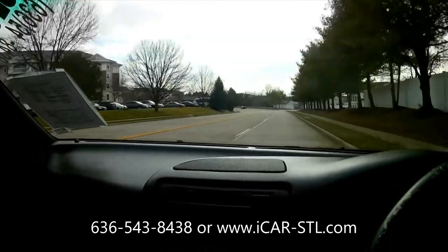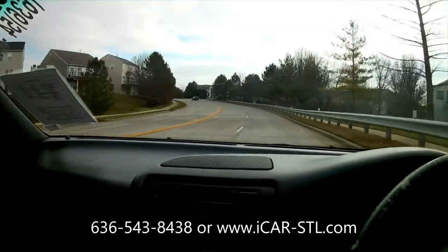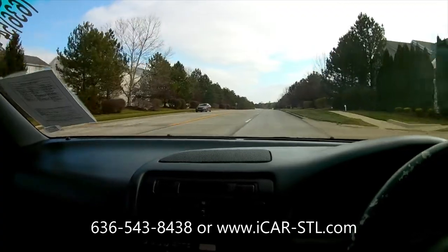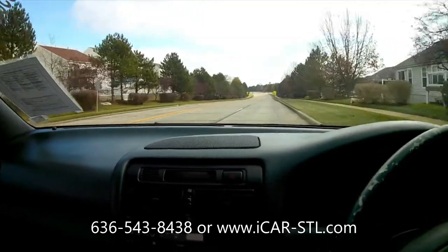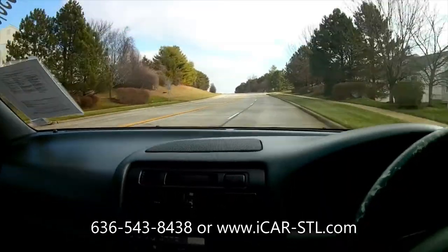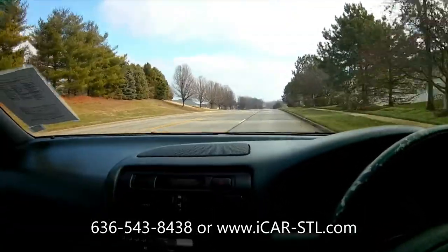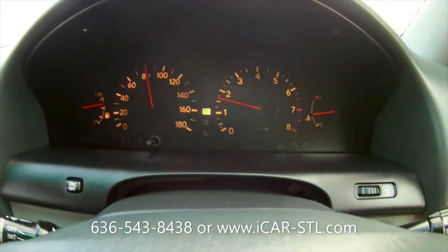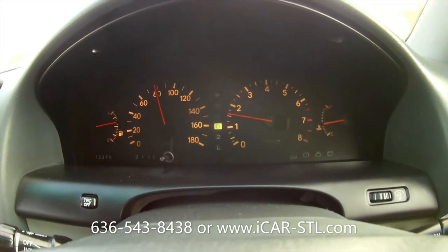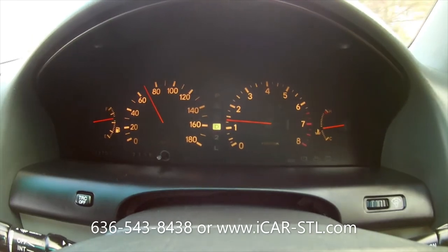We do take trade-ins, so if you have a trade-in, shoot us an email. This is a very, very smooth driving car. This will conclude our drive video of the 1992 Toyota Aristo. Thanks for watching.